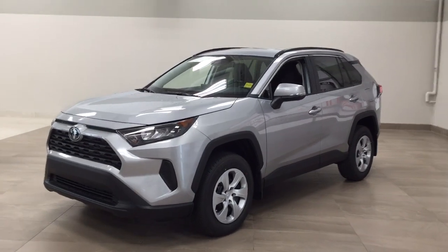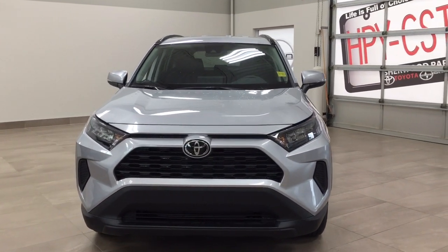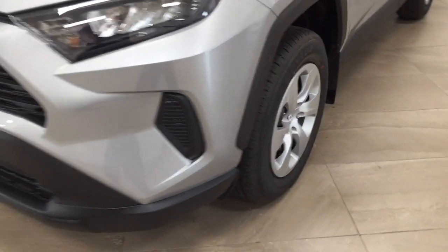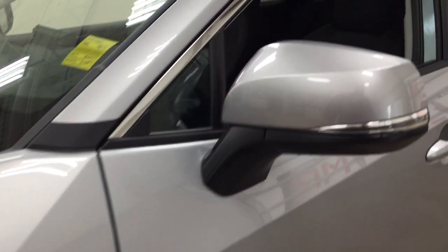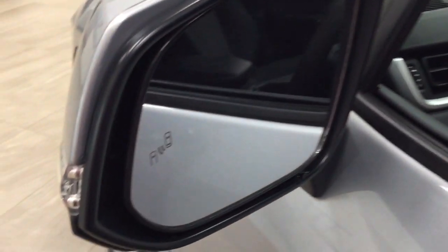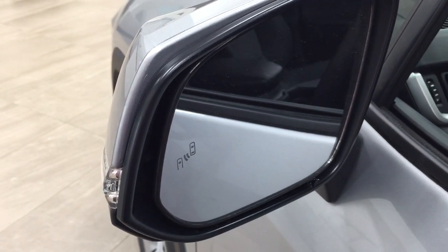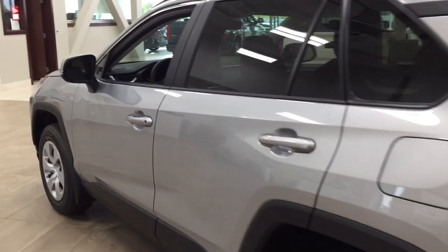A couple of the exterior features you'll see on this LE include its daytime running lights. If we take a closer look on the side, you'll see your 17-inch aluminum alloy wheels. You also have your integrated signal lamps as well as your foldable mirrors. Taking a look on the inside of the mirror you'll see your blind spot monitoring indicator, which lights up to warn you if there is another vehicle right beside you. The color we're looking at today is silver.